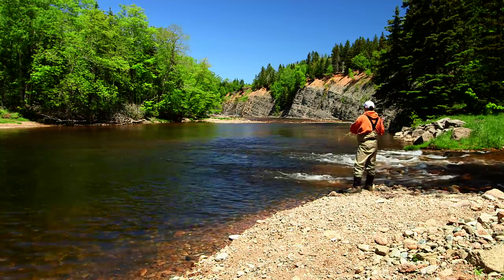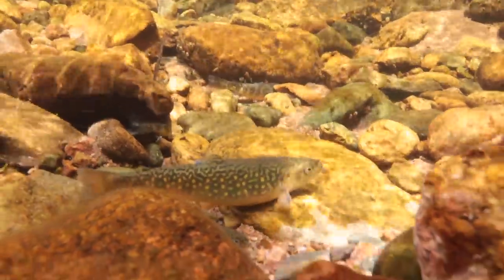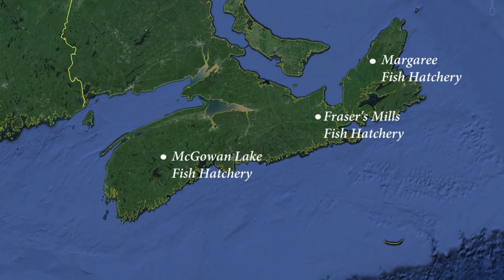Nova Scotians love to fish, and for good reason. Our province is a paradise of lakes, rivers, and streams. To help sustain this valuable sport, three provincial fish hatcheries raise and distribute over one million trout and salmon each year.